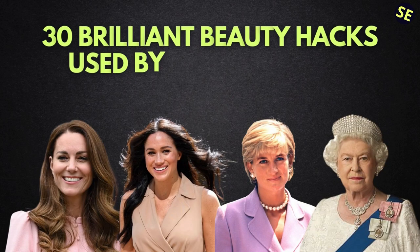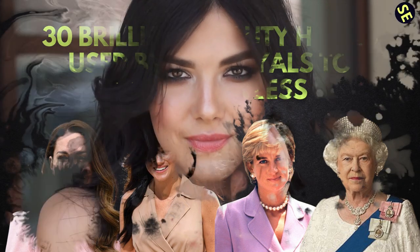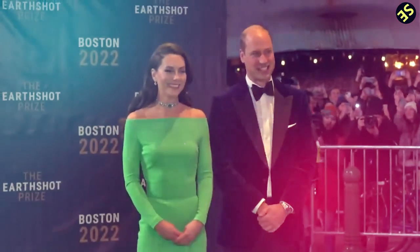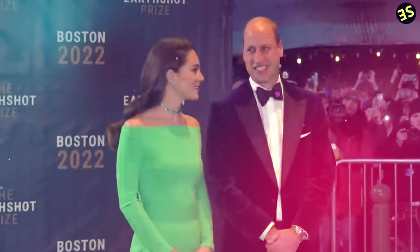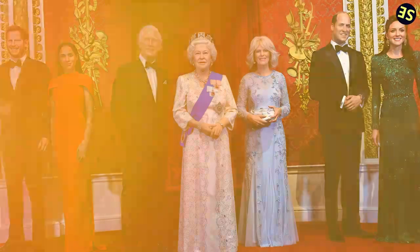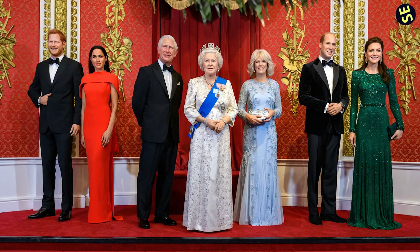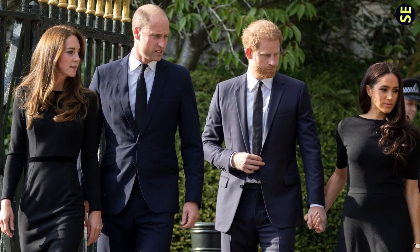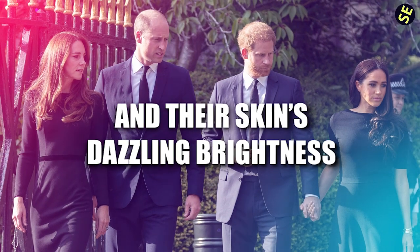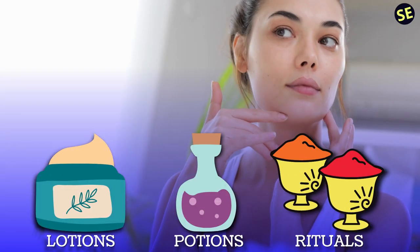30 Brilliant Beauty Hacks Used by the Royals to Look Flawless. When the whole world is watching you, having great skin is no longer a perk — it's a necessity. The glowing complexions of members of the royal family are not the result of coincidence or accident. They know that the appearance of their skin is a direct reflection of their overall wellness. And if you want to replicate the royals' flawless look and their skin's dazzling brightness, here are the lotions, potions, and rituals they use.